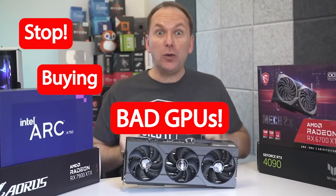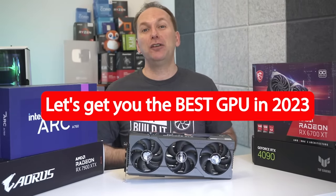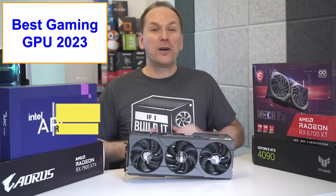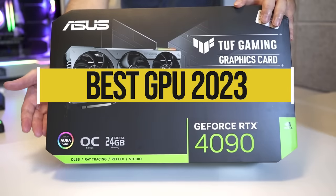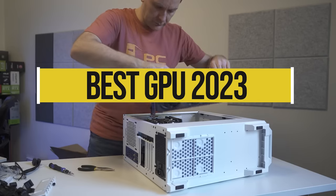Stop buying bad GPUs. Let's get you the best GPU for gaming 2023. Hi, welcome back to PC Builder. I'm Jason. It's finally time to talk about the best GPU for gaming 2023 edition.